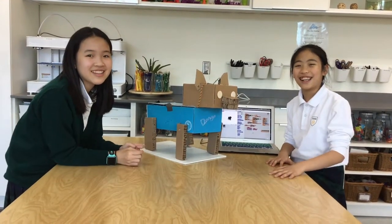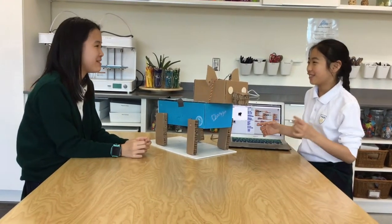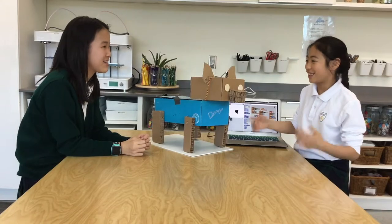Hi, my name is Aria. Hi, I'm Cammy. And this is our Humming Bunger Robotics Dog.